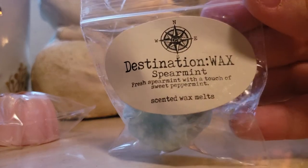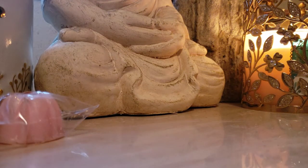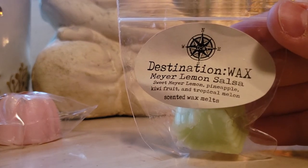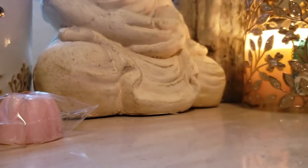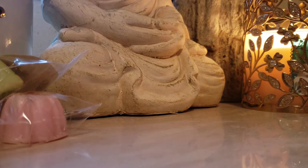Spearmint — thank goodness she sent me a sample of this. I love her spearmint. It is so perfect. Fresh spearmint with a touch of sweet peppermint. This is a really good blender. And my last sample: Meyer lemon salsa — sweet Meyer lemon, pineapple, kiwi fruit, and tropical melon. I think I've already had this one before. That would be good mixed with like a lavender or something. I love mixing her stuff. It's so much fun.